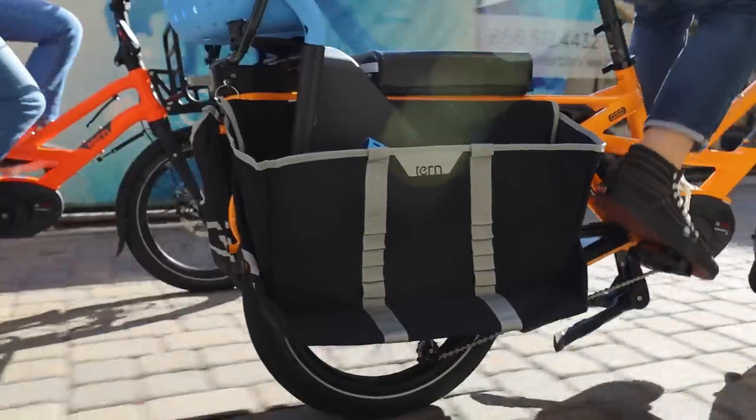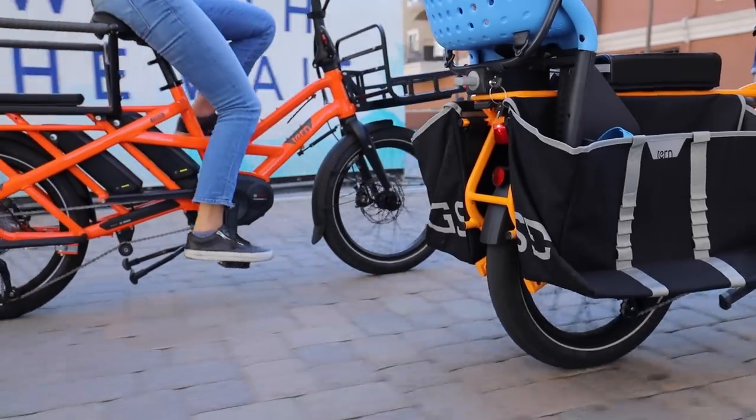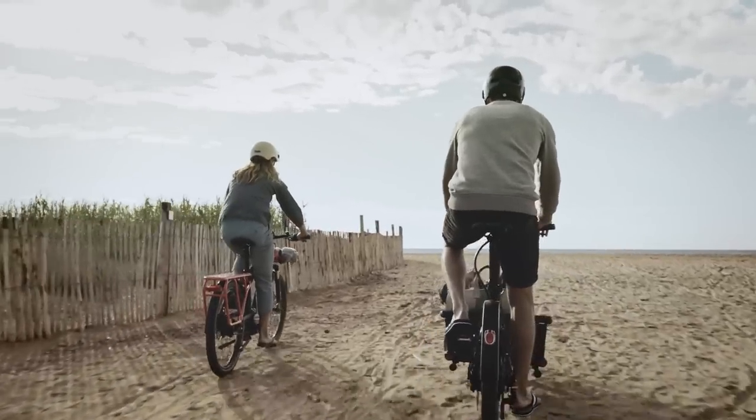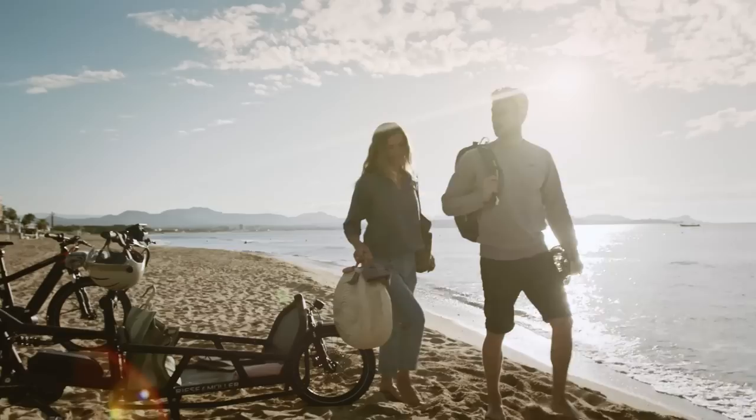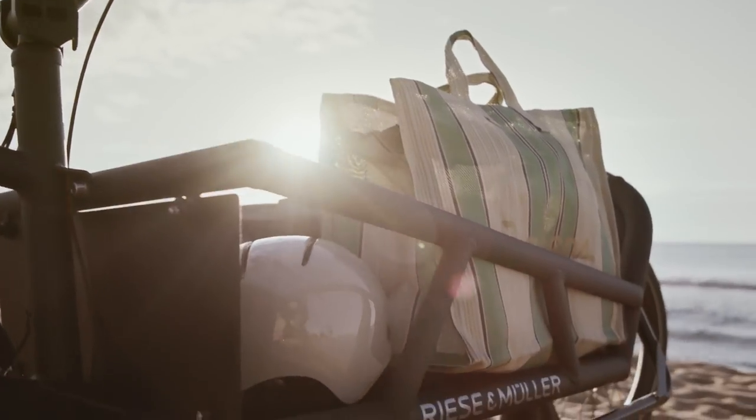I think that different bikes serve different needs. There's certain criteria which the bikes have met in order to make this list. One is that I carry them in my shop. For anything that I carry at Propel, it has to meet criteria of being high quality, being supported by the manufacturer, and feeling like a safe product that people are going to find enjoyment with. Also, all these bikes can carry over 100 pounds, which I consider a key criterion for a cargo bike.